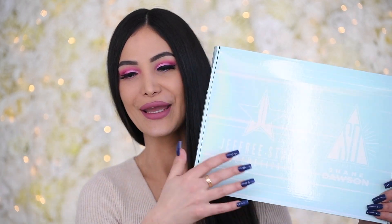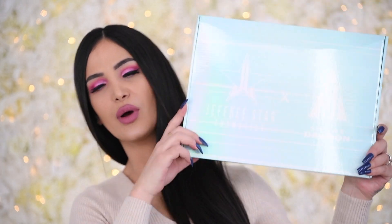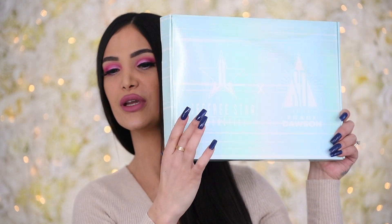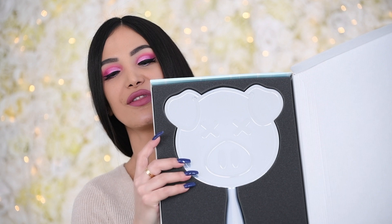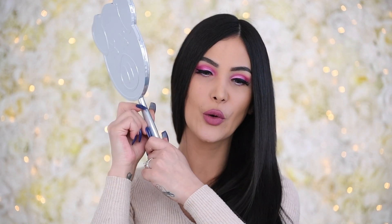There's one last item in here. It's a Jeffree and Shane box — these are always so annoying to open. Oh my god, I don't have this! This is the beautiful pig chrome mirror. I only have the black pig mirror, so this is absolutely staying. I am really really pleasantly surprised with this box.